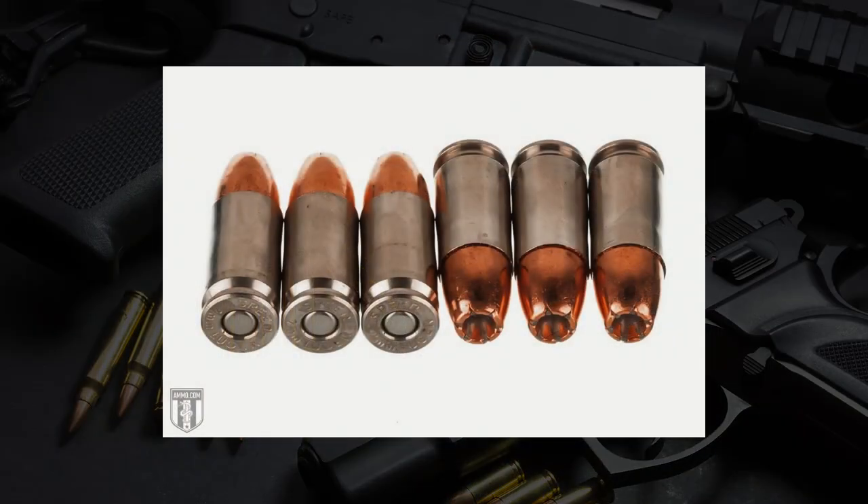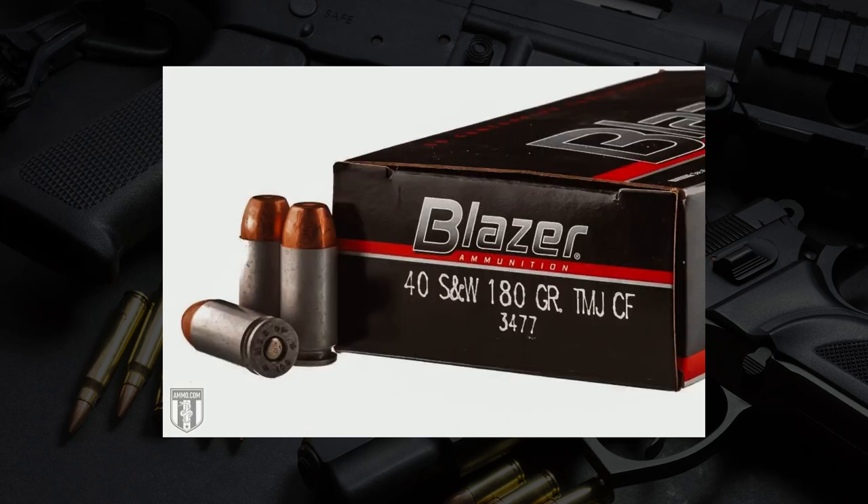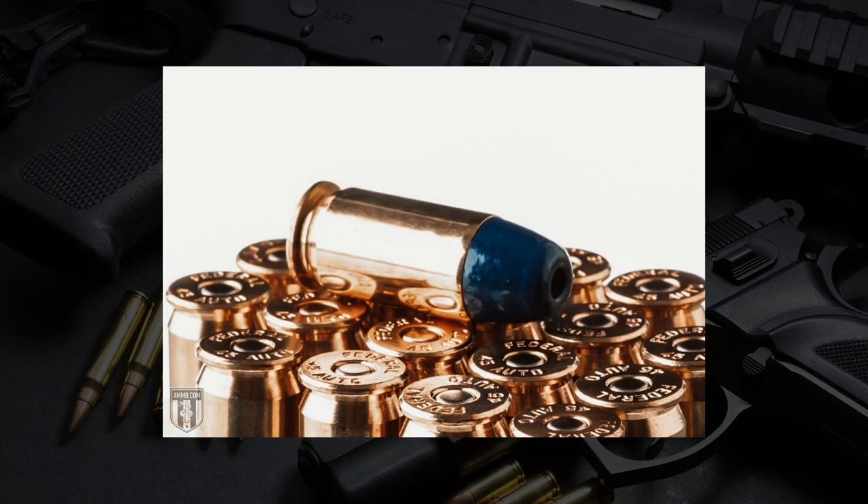These three rounds get debated all the time on the internet. Is 9mm better? Is 40 Smith & Wesson still viable? Is 45 too big and too old — does it really matter anymore? You get all these debates, and I figured, let's just take them all on at once and see what we can come up with. I think it's going to be a great conversation.